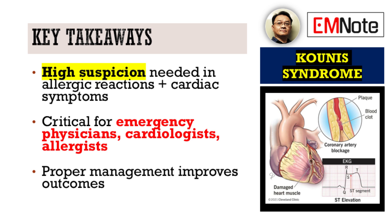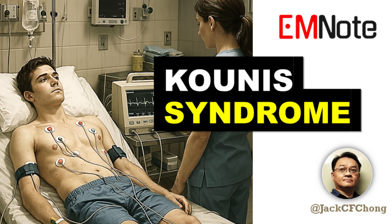Recognizing this syndrome can significantly impact patient outcomes by guiding appropriate and timely management. That's all for this episode of Emergency Insights. Thank you for tuning in, and we'll be back next time with more crucial information for healthcare professionals. I'm James Carter, and this has been Emergency Insights.